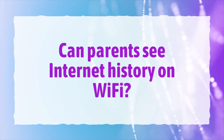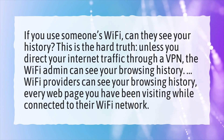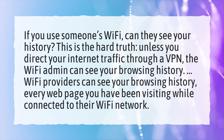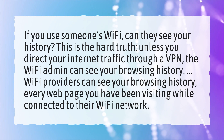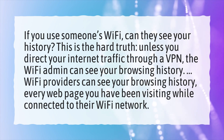Can parents see internet history on Wi-Fi? If you use someone's Wi-Fi, can they see your history? This is the hard truth. Unless you direct your internet traffic through a VPN, the Wi-Fi admin can see your browsing history — every web page you have been visiting while connected to their Wi-Fi network.